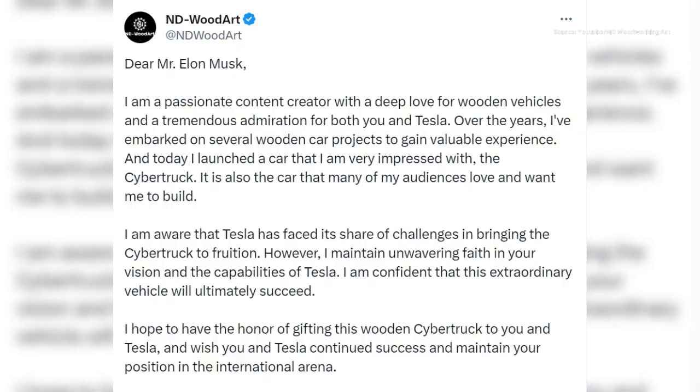To ND's surprise, Musk responded to his tweet with a simple "Sure, much appreciated."